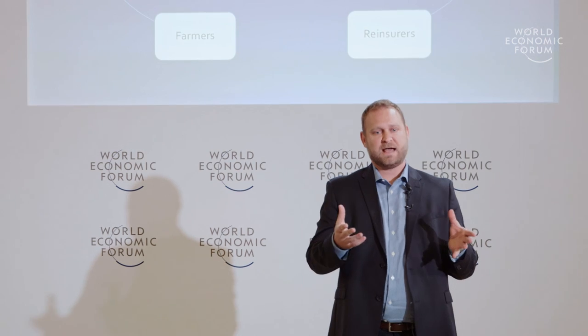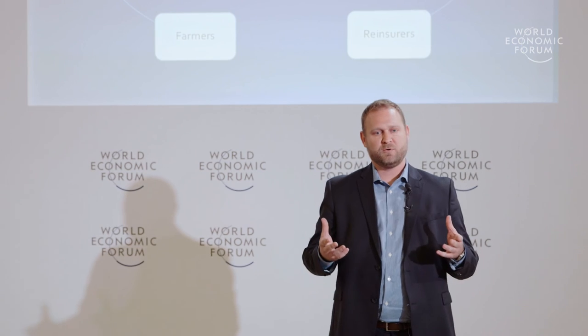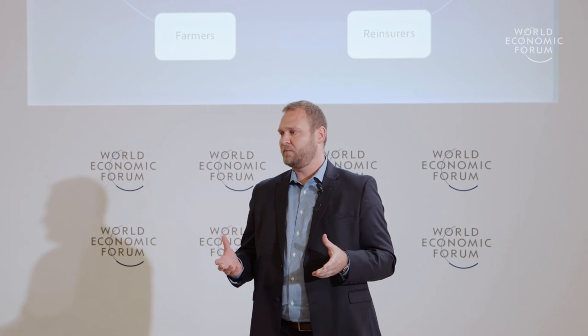The United States plants more than 170 million acres of corn and soybeans a year, more than any country in the world. The primary mechanism in the US that we use to subsidize agriculture is called the federal crop insurance program. The crop insurance program in the US is also the largest such program globally, with over a hundred billion dollars in liabilities annually. So it's a very big program.